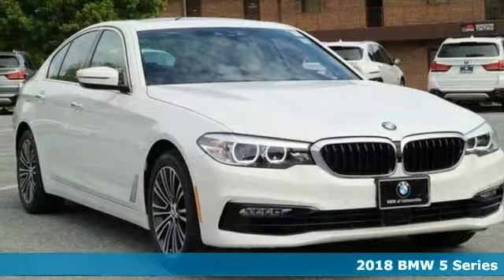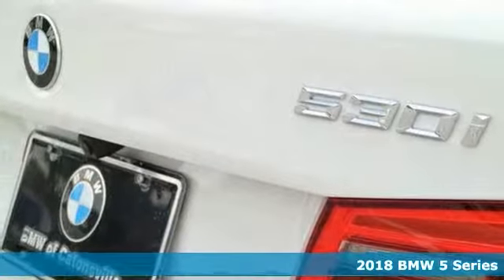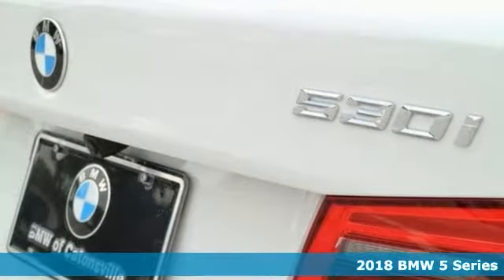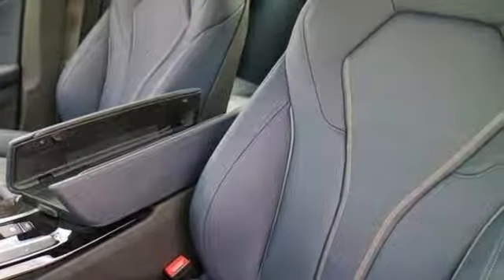Take a look at this stunning 2018 BMW 530i. This is one sophisticated family-friendly sedan. It's designed for performance, but it comes with luxurious style and comfort to spare.